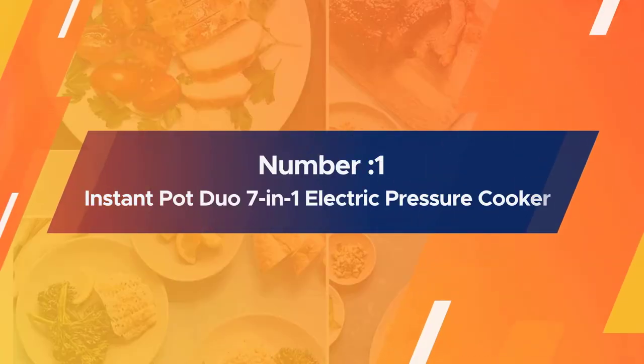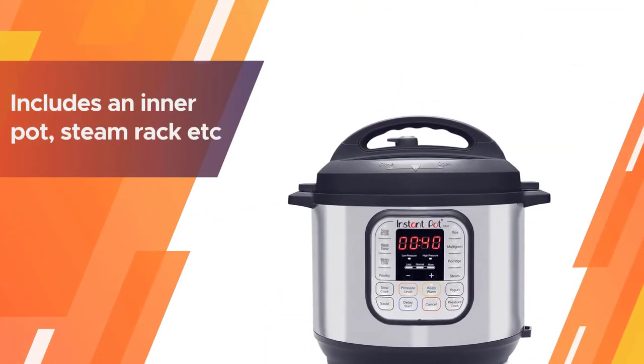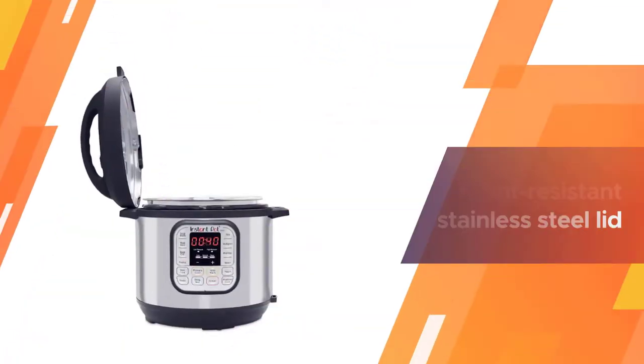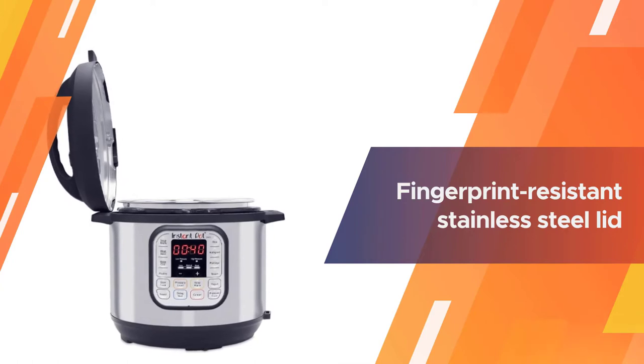Number 1, Most Popular: Instant Pot Duo 7-in-1 Electric Pressure Cooker. Although the Instant Pot possesses far more than just slow cooking abilities, it came out at the top when tested purely for slow cooking and browning ability.